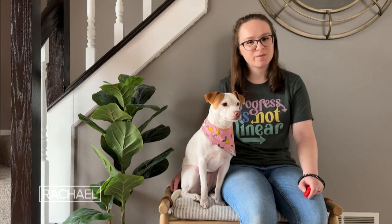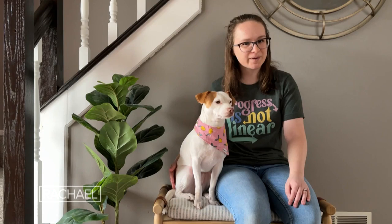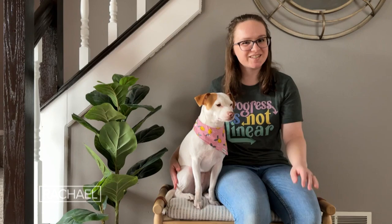I trained Luna using positive reinforcement, which means that I focus on rewarding her for doing the correct behavior rather than punishing her for doing the wrong thing. A lot of the treats that we use are freeze-dried meat. They're really small and really low calorie, which works well to keep Luna from getting overweight and make sure that she stays healthy.